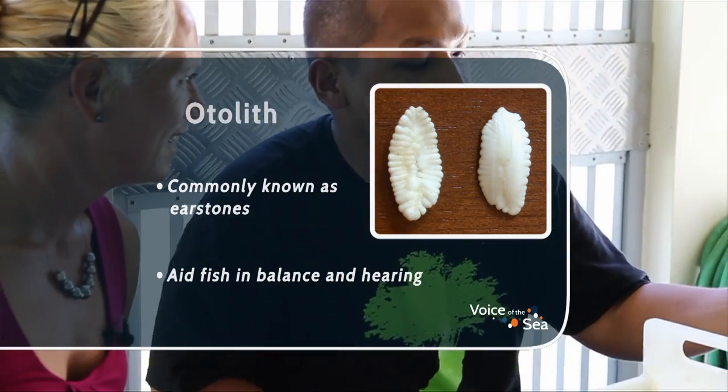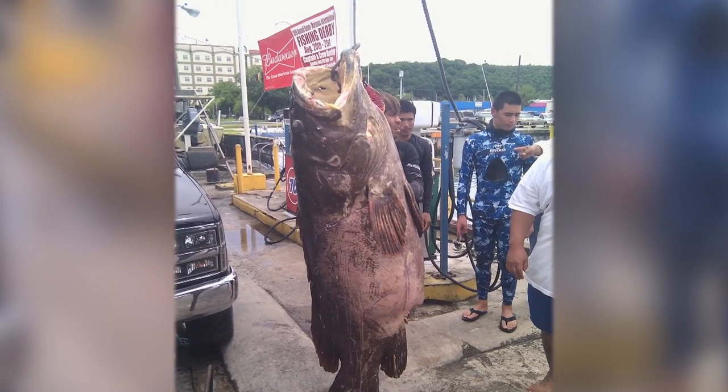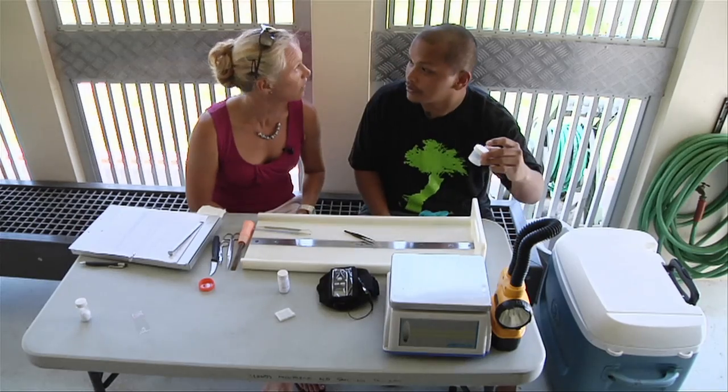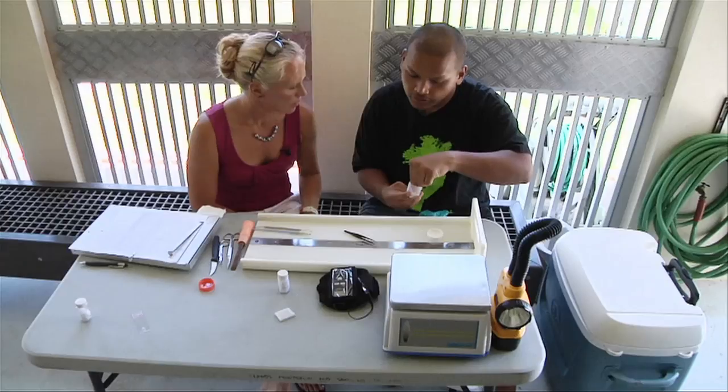The biggest fish we've taken otoliths from was a 250-pound goliath grouper, but in comparison the otoliths are much smaller. Really? Yes. Because this is a deep-bottom fish — the goliath grouper is more shallow water. What is the fish using its ear bones to do? These help the fish with orientation — they let it know it's swimming upright instead of sideways or upside down. It also helps the fish sense vibrations in the water.